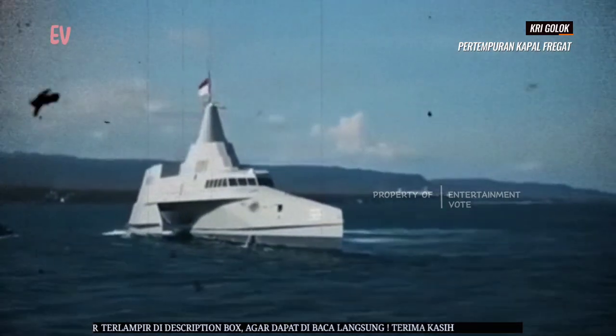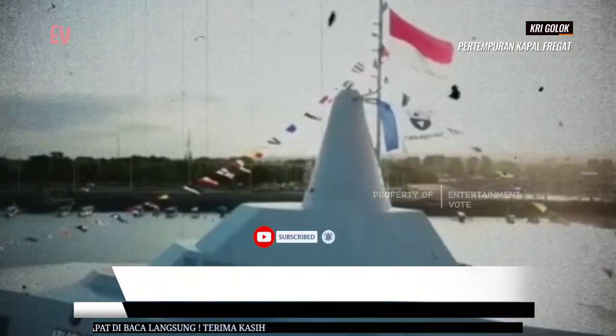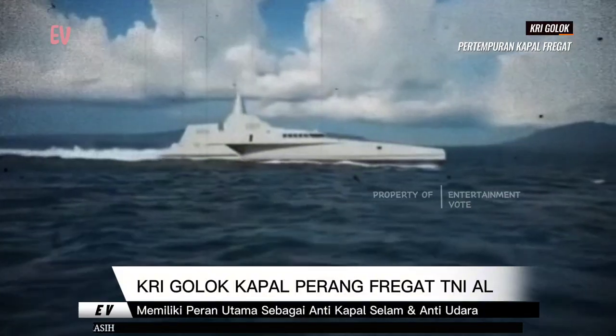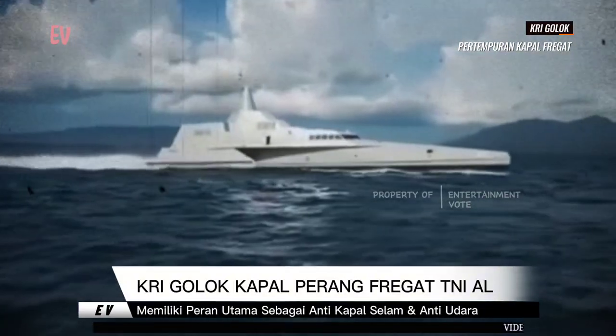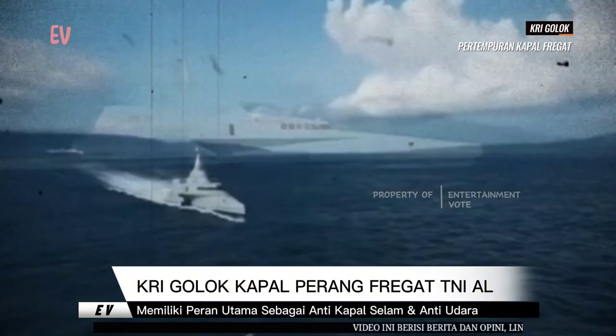KRI Golok memiliki sistem senjata canggih yang terdiri dari meriam kaliber 76 mm, rudal anti kapal Exocet, dan torpedo. KRI Golok memiliki kapasitas untuk mengangkut 120 awak kapal dan 20 personel tambahan.